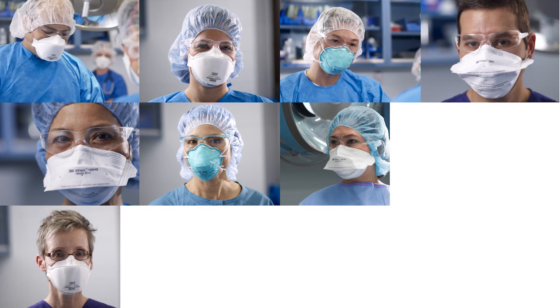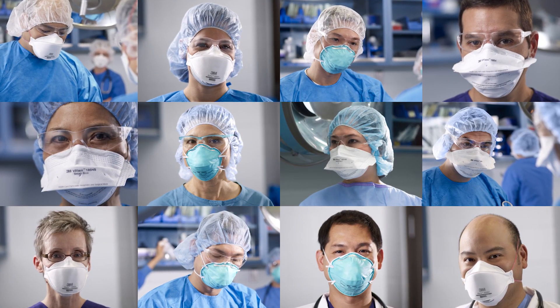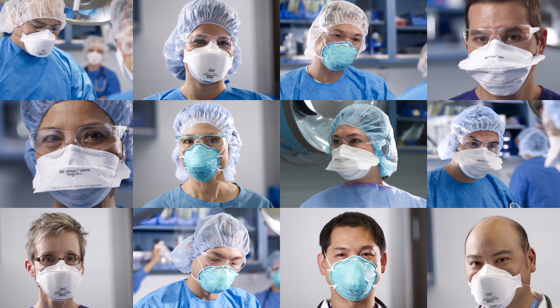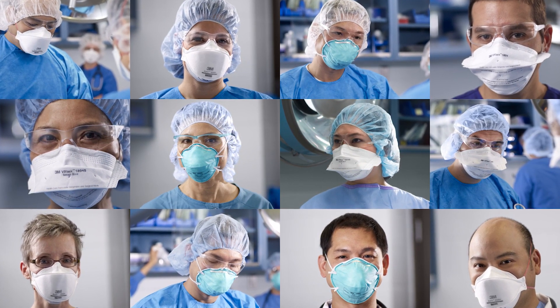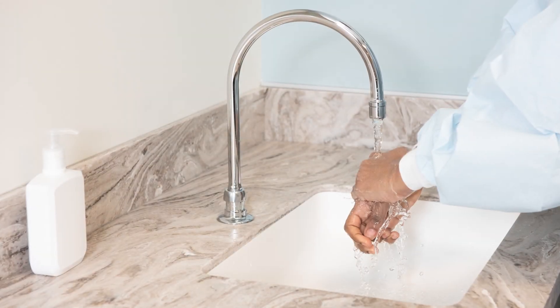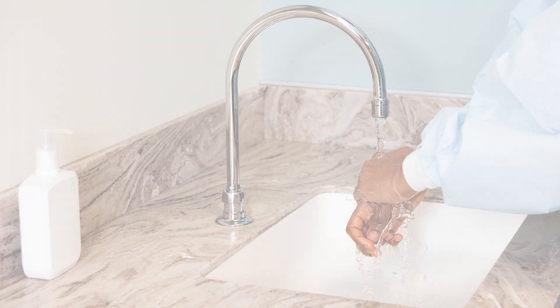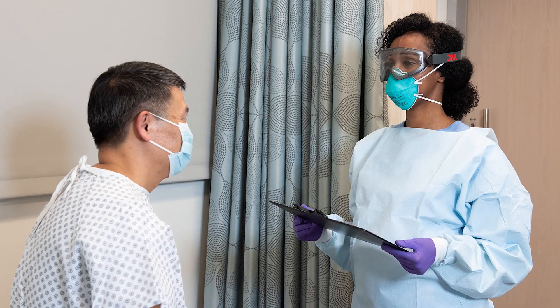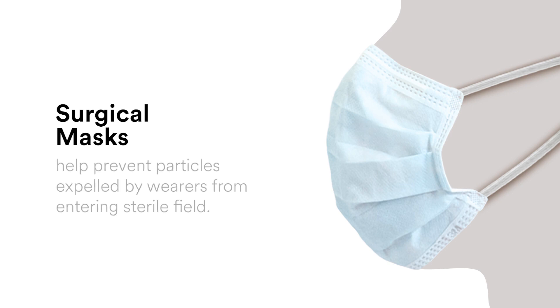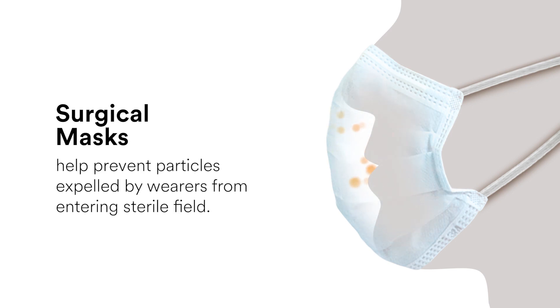Surgical respirators are disposable filtering facepiece particulate respirators that are also cleared and tested as surgical masks for use in surgery and similar applications in hospitals. Surgical masks serve as a barrier between a healthcare worker and their environment, including their patient. They are worn during surgery and other certain key tasks to help prevent particles that are expelled by healthcare professionals from contaminating a patient or a sterile field.